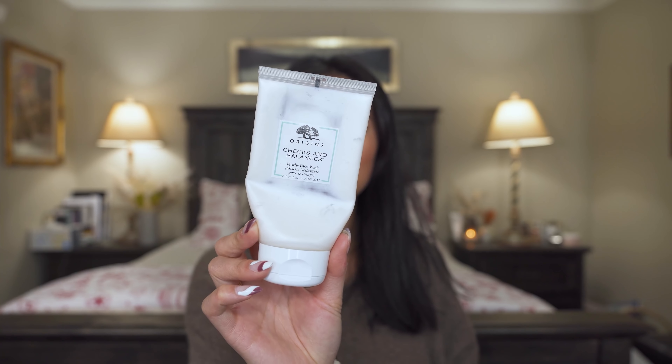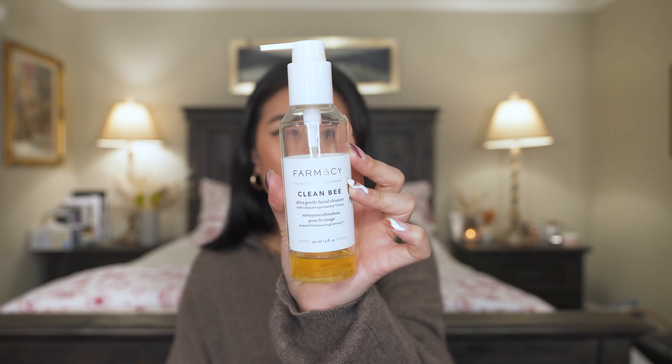Next, two cleansers I've been loving. This one from Origins — the Checks and Balances — is such a good frothy cleanser that gives you a really deep clean. Brandon says he likes it more than the First Day Beauty cleanser, which says a lot. Another favorite is the Farmacy Clean Bee cleanser — a really good super sudsy gel cleanser. It makes my face feel really warm as I work it in. I always cleanse for 60 seconds and really enjoy both of these.